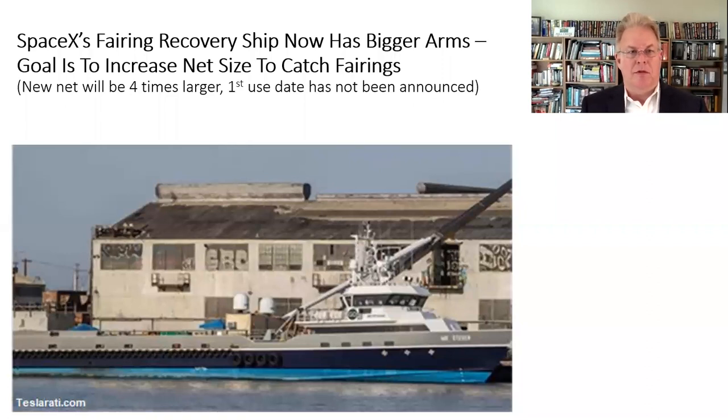Our first item is SpaceX. What you see here in this picture is their recovery ship called Mr. Steven. The news is they've taken off the old arms and put on new, bigger, longer arms that effectively spread out a huge net to catch the nose cones — the fairings from the Falcon 9 rockets. The fairing cost is about six million dollars, and they want to catch them in midair so they don't get salt water all over them. The new net is going to be about four times bigger than the old net, and they've not yet announced when the first use will be of this new capture technology.